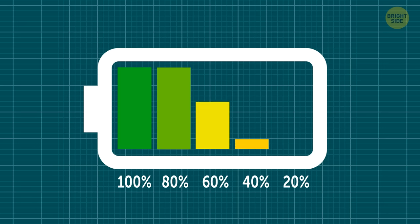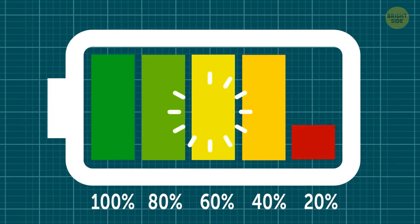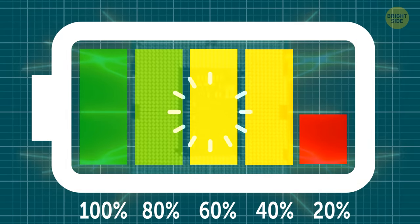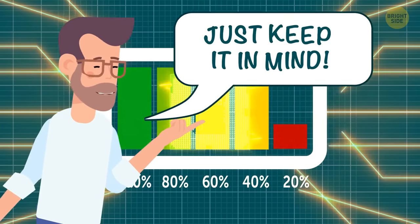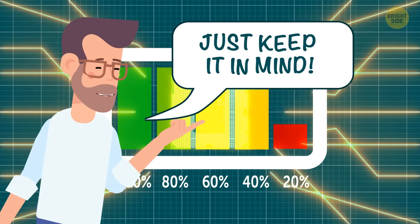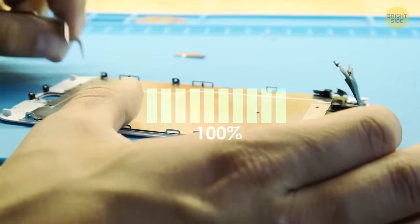The last 20% of a battery takes longer to charge than the rest. That's because lithium-ion batteries are kind of complex. When the battery's low, the charger supplies a fixed current — it's complicated, but worth keeping in mind. Your smartphone also has a protection circuit to safeguard its battery.